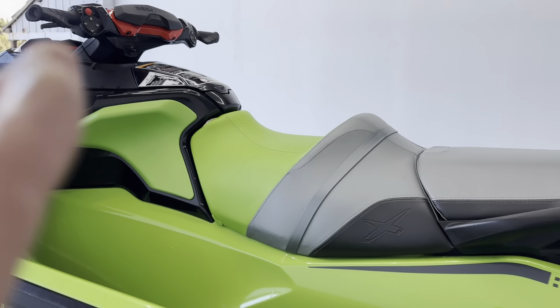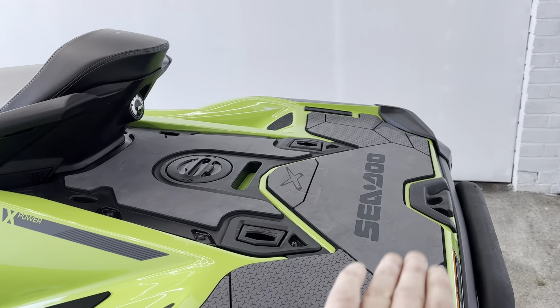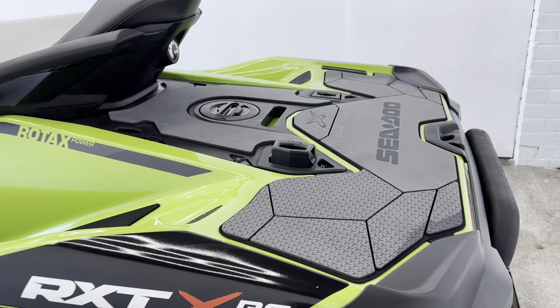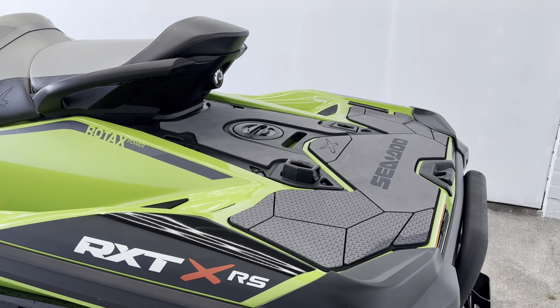It's a full-size three-seater ski with lots and lots of room across the back here with the Link-Q system. They simply lift up and you can fit things like a fuel can, cool box, extra storage — all in there.